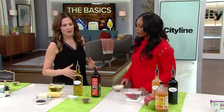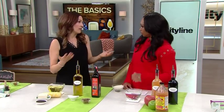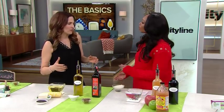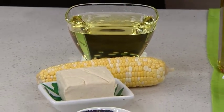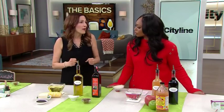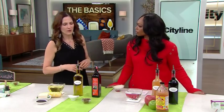When it comes to oil, we use it for baking, cooking, and raw on salads. But some of the more common vegetable oils — like soy, canola, and corn — are not great. Often they're refined, they can be genetically engineered, and chemicals are used to extract the oils from the product, so it's quite a chemical process.